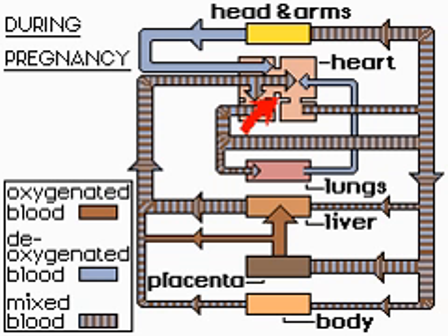In the heart, most of the blood short-circuits the right ventricle via a hole, the foramen ovale, between the right atrium and the left atrium. Of the blood which does reach the right ventricle, about two-thirds passes from the pulmonary artery through a special vessel called the ductus arteriosus into the aorta, and the remainder passes through the lungs.